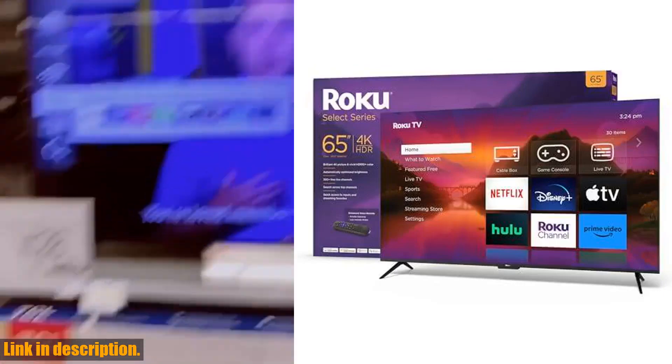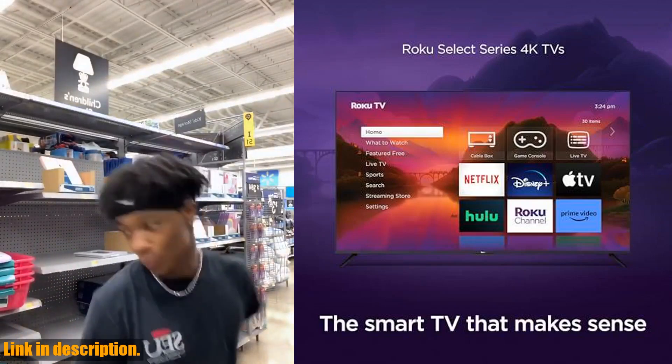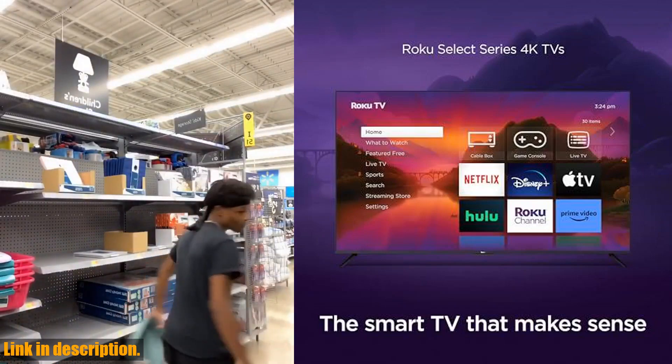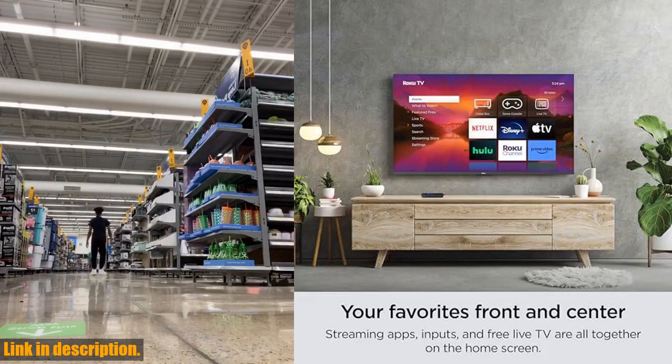Hey there, welcome to our channel. Today we are taking a look at the Roku 65 Select Series 4K HDR Smart TV with Enhanced Voice Remote. This TV is truly a game changer when it comes to your entertainment experience.